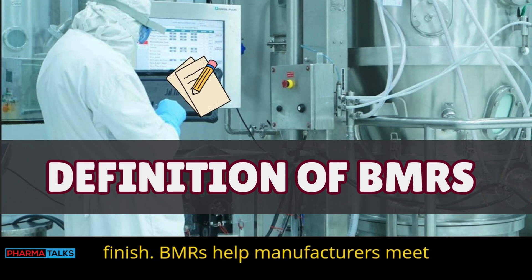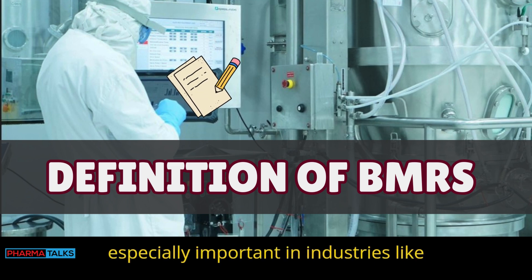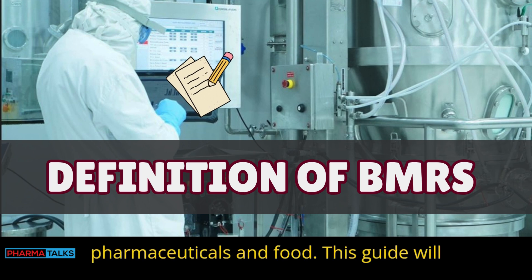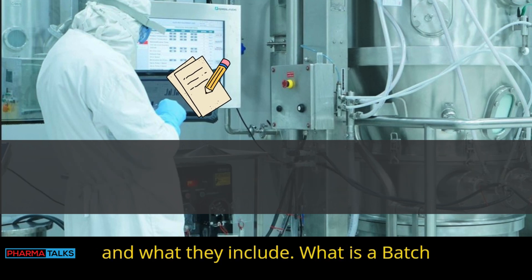BMRs help manufacturers meet quality and safety standards. They are especially important in industries like pharmaceuticals and food. This guide will explain what BMRs are, why they matter, and what they include.